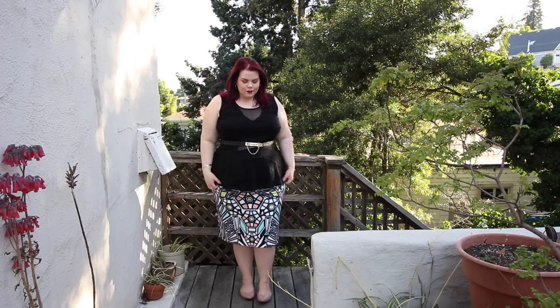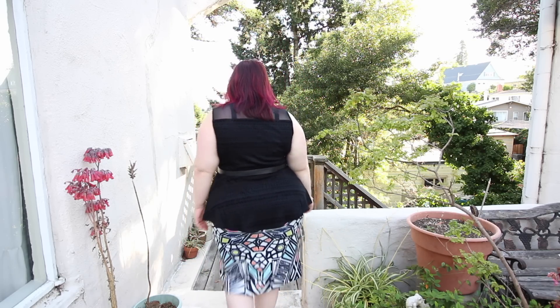This next outfit is a peplum top from City Chic; I'm borrowing it in a size XL. The fabric is a burnout velvet with mesh panels in the front and back. I really love peplum tops with pencil skirts — it's super flattering every single time — so I've paired it with a pencil skirt from Eloquii that I've had for a while but never worn. I'm not 100% sure I'll keep the peplum top because there's some bulging in the bust area, though it could be the bra. The shoes are little nude flats and the belt is from ASOS Curve.